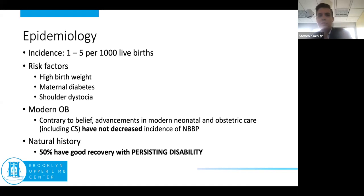The risk factors are readily identified — shoulder dystocia, maternal diabetes, and high birth weight. But there's a falsehood continuing to be perpetuated: advancements in modern neonatal and obstetric care, including C-sections, has not decreased the incidence of plexopathy in these infants. There's another common misconception that these kids all recover and do well — 'Erb's palsy, don't worry, it'll get better.' The reality is, even if they have a good recovery, they're going to have persisting disability.